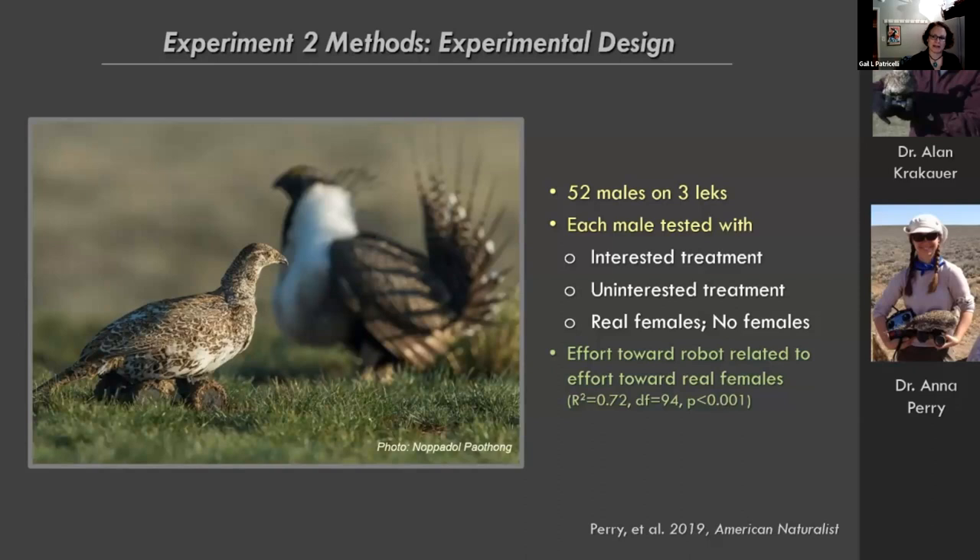We tested 52 males on three leks with these robots, testing them with a female looking interested or uninterested, and also looked at behavior toward real females and when no females were around. The robot female can tilt forward and peck at the ground when uninterested, or spend more time upright looking around when interested. There was very little difference between males' behavior toward the robotic female and a real female — his strutting effort toward the robot is a very good predictor of what he'll do when a real female shows up.